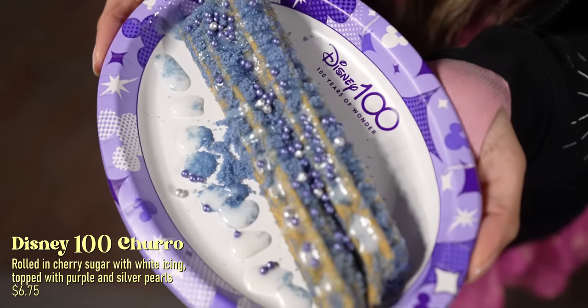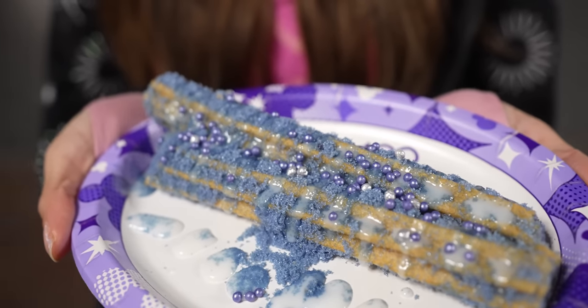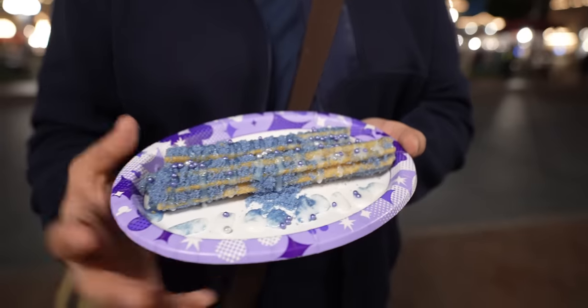Right here are the Disney 100 churros — look at these, they're so sparkly! They're rolled in cherry sugar with little silver pearls and covered in frosting. That's not bad — they taste just like regular churros, which is why I like it. I don't really taste the cherry — it just tastes like cinnamon with crunchy sugar on top and a lot of frosting. Instead of having vanilla dipping sauce on the side, it's already on the churro. Would I get a regular churro instead? Probably, but this is fun for celebrating Disney 100. During the day the sparkling pearls must look really pretty.